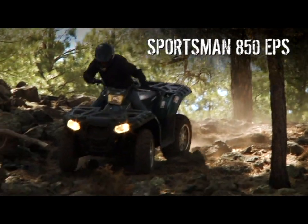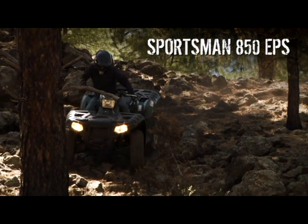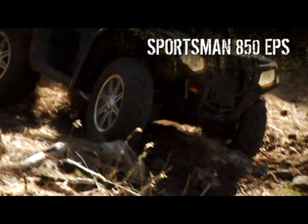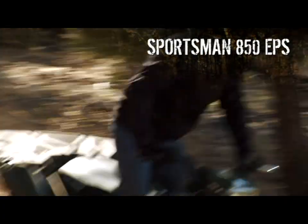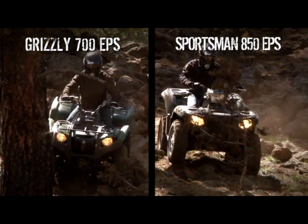On the Sportsman, if you forget to disable the ADC, when you let off the throttle it feels just like you're hitting the brakes. Turn off ADC, and the Sportsman reverts to just rear-wheel engine braking. So ask yourself: which ATV is really simpler to operate?